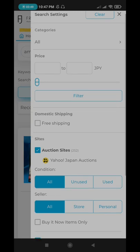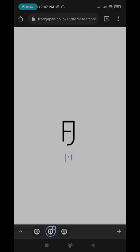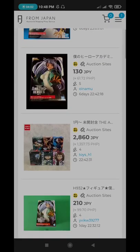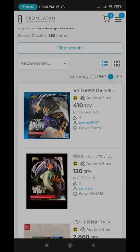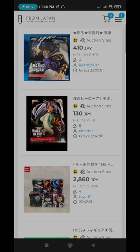You can also filter the results. If you only want to show auction sites, you can uncheck the other options and it will show you auction sites only. In here, you can see what is currently being bid on, which will help you save a lot.